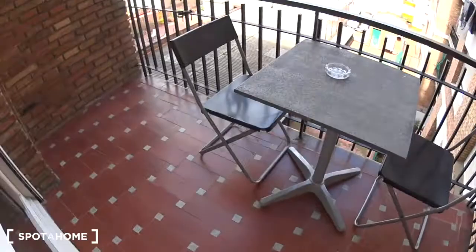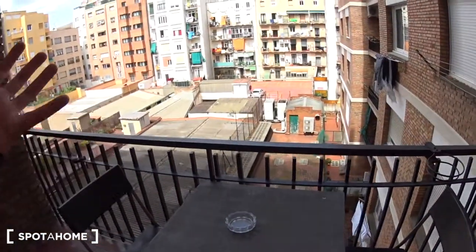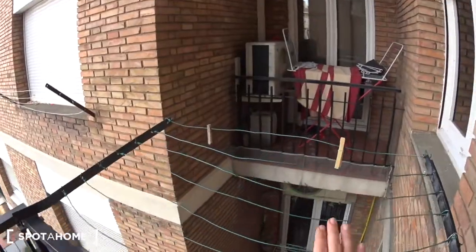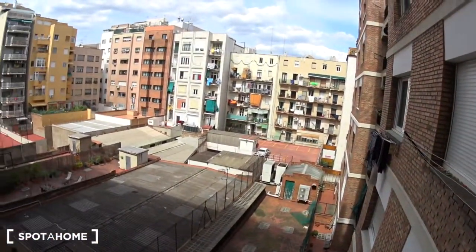Here is the balcony — it's actually pretty large. You have a table with two chairs where you can enjoy your meals, enjoying the sun which is kind of hiding today. You have some strings here to dry your clothes. The view is really nice and it's very quiet.